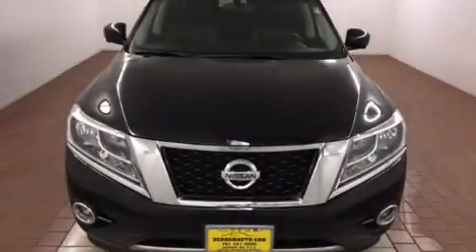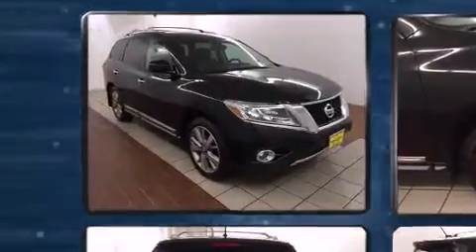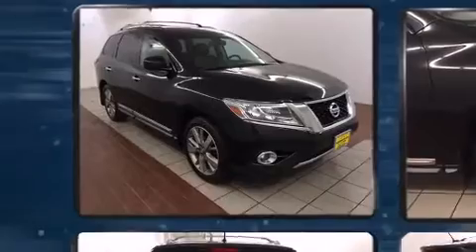Outstanding design defines the 2013 Nissan Pathfinder. It features four-wheel drive capabilities, a durable automatic transmission, and a 3.5-liter six-cylinder engine.